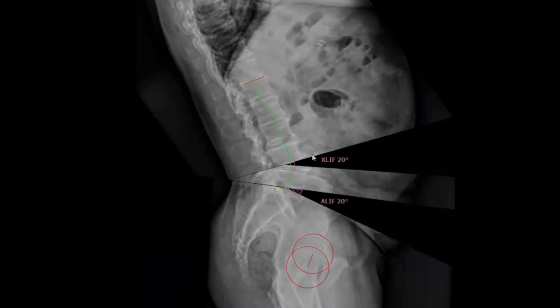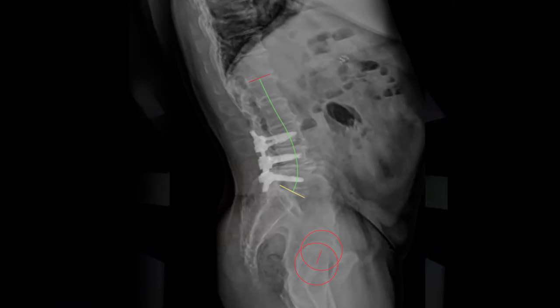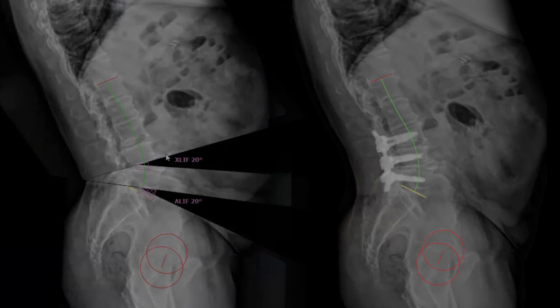After surgery, you can review surgical results and compare them to the original plan to confirm not only the success of the procedure, but also the procedure's effect on patient alignment.